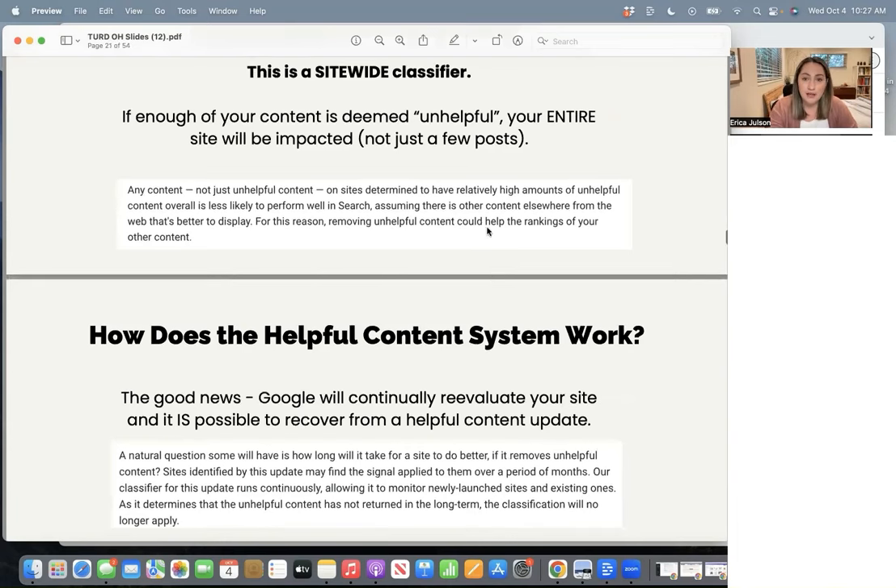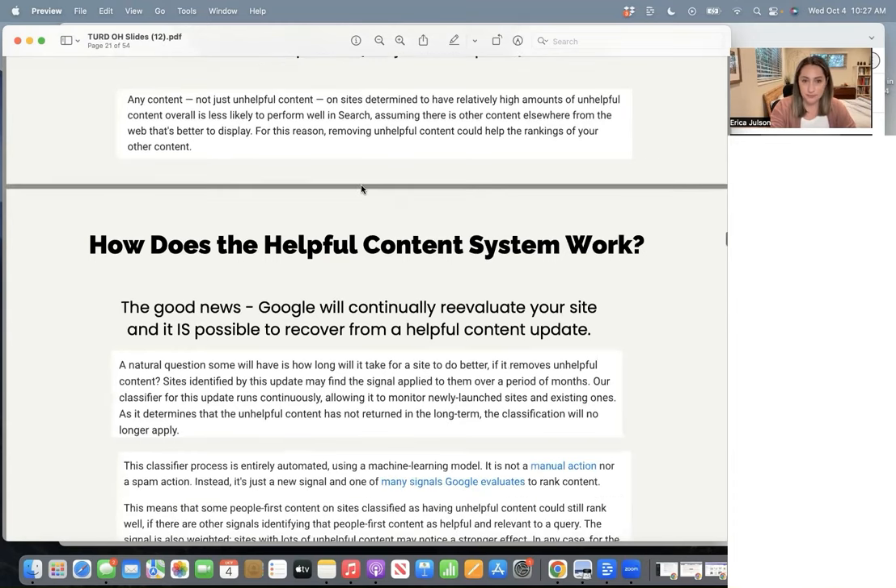From their documentation: 'For this reason, removing unhelpful content could help the rankings of your other content.' The good news is this system is constantly running in the background and they do say they continually re-evaluate sites. It is possible to recover from a helpful content update. They say sites identified by this update may find the signal applied to them over a period of months — meaning even if you make changes, you might not see any improvement in your search rankings for months.